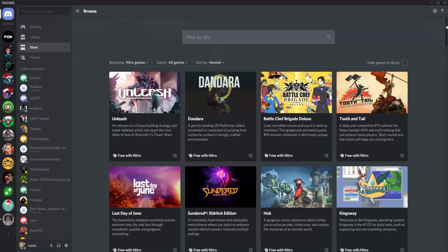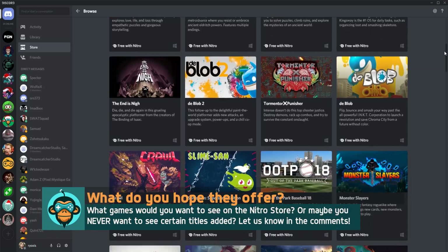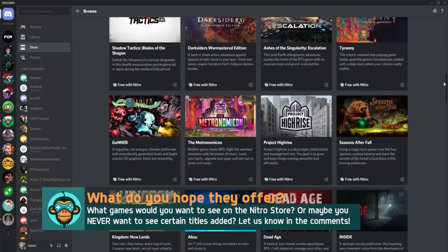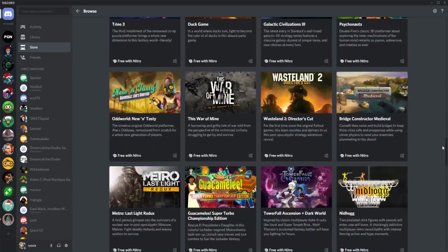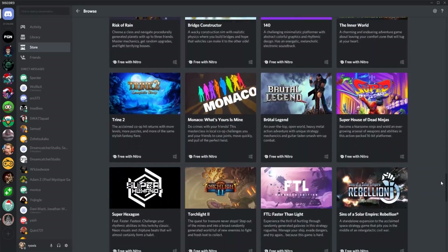Discord offers a few awesome features that are pretty unique. The first is the obvious one, which is the Nitro Games Store — it's like Netflix for video games and you can just install and play whichever games you want from a pretty large library. Some of these games are pretty well known, as well as a few 'first on Discord' titles meaning that they're exclusive to the platform at the time. This library will of course grow.